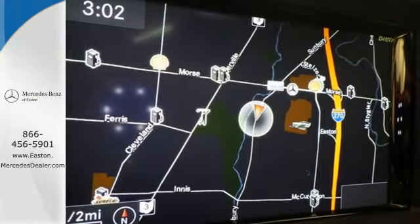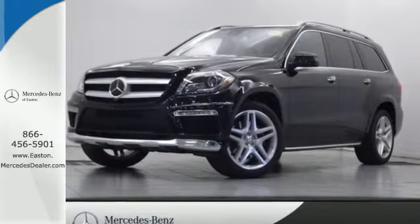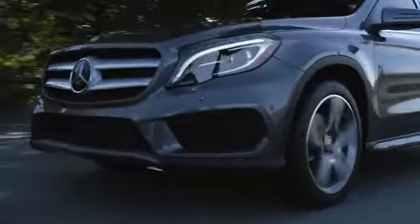Never stop, never settle, and never look back. This Mercedes-Benz awaits. Come experience luxury the Tremaine way at Mercedes-Benz of Easton, conveniently located at Easton Town Center.